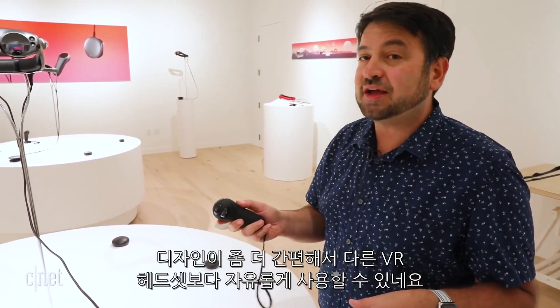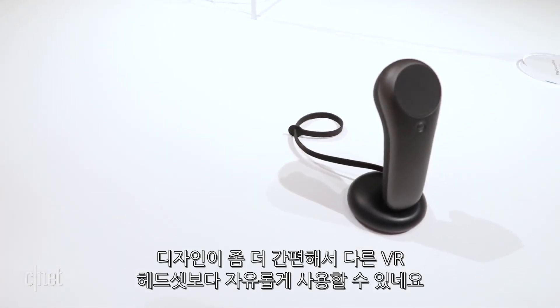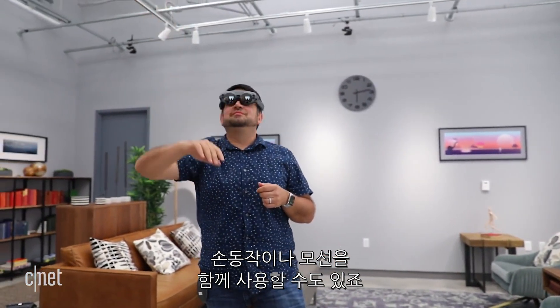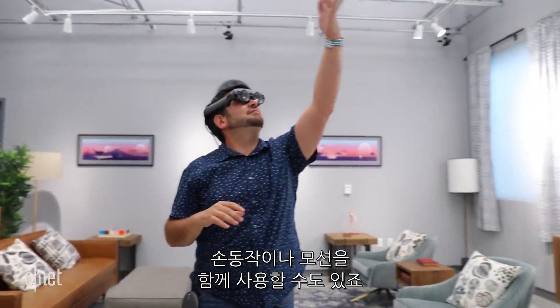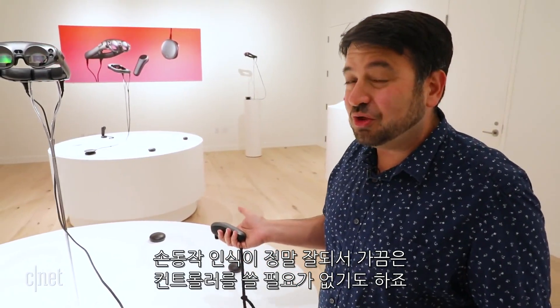It also has six degrees of freedom tracking, so it's a step up from other one-controller headsets in VR. It works in combination with hand gestures and motion — Magic Leap notices where your hands are, and a lot of apps don't even need you to use the controller at all.